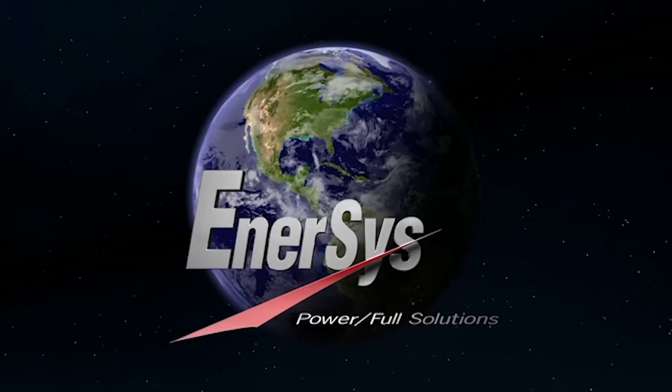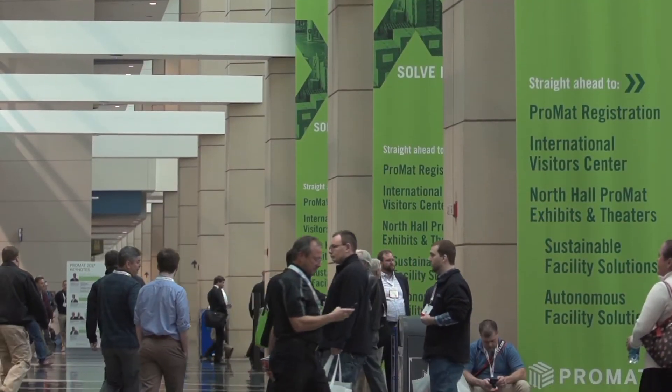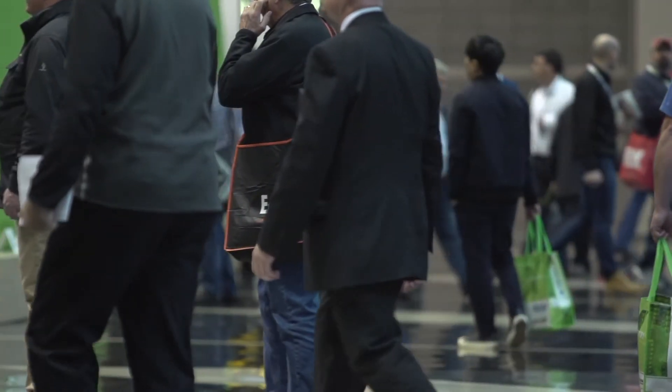Enersys — powerful solutions for a world that never stops. Welcome to the 2017 PROMAT show here in Chicago, one of the biggest material handling shows in North America. I'm standing here in the Enersys booth and we're about to look at the standard line of products.